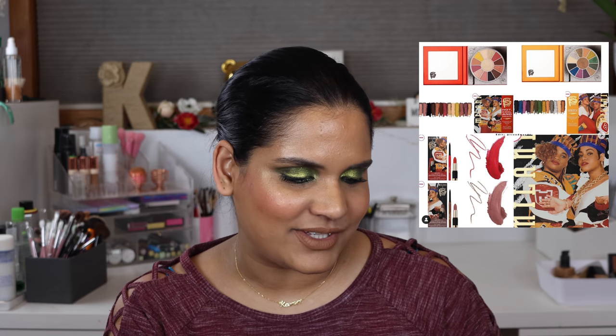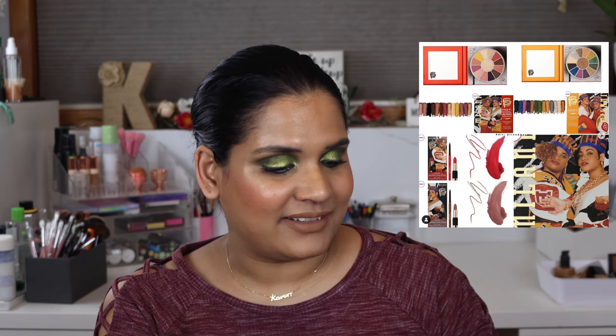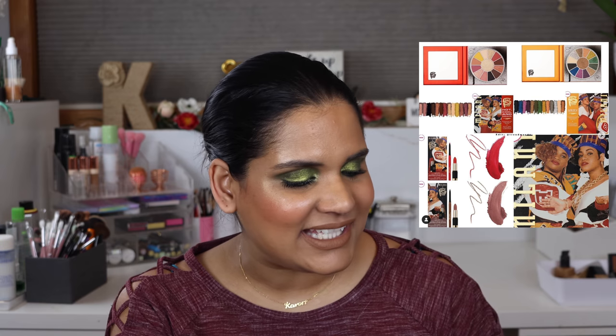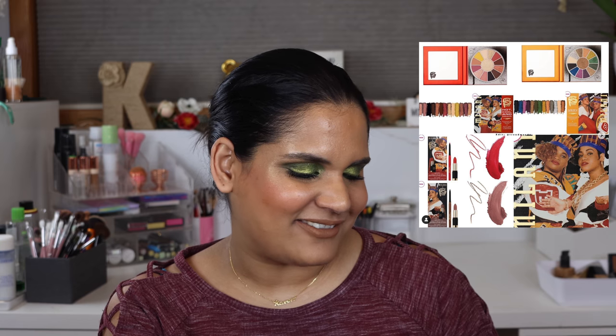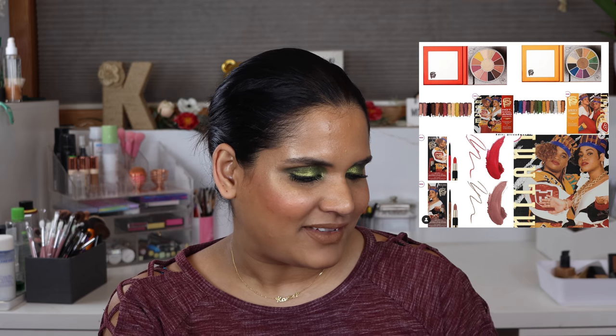Milani is collabing with Salt and Pepper and I just thought this was the most weird eyeshadow palette. These two palettes could go down as some of the ugliest palettes of 2020, if I'm being honest. I know it's supposed to look like a CD — I get it — but it's just so weird. Sorry if you liked it, I'm not trying to bash, I just didn't love it.